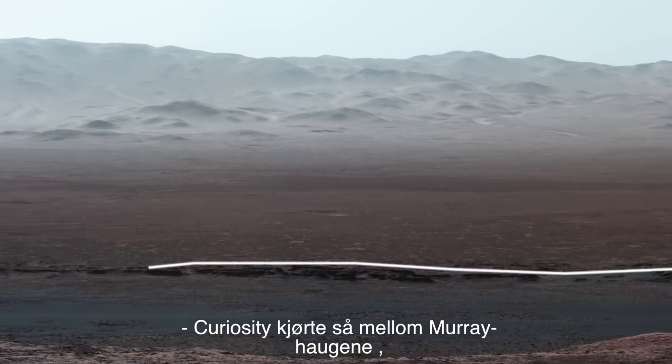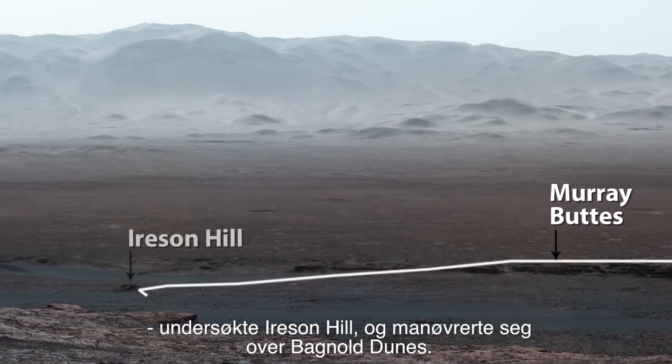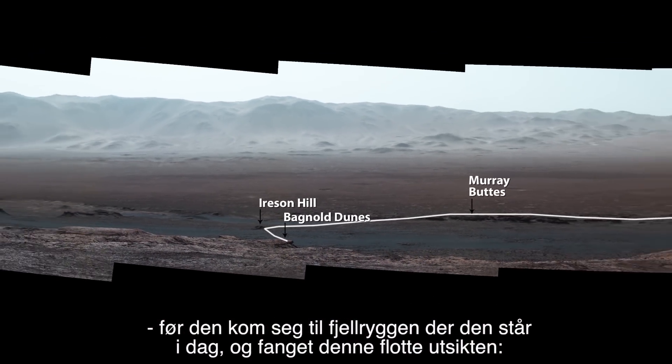Curiosity then weaved between the Murray Buttes, checked out Irison Hill, and made a tricky crossing of the Bagnell Dunes, before reaching the ridge where it sits today and caught this amazing view.